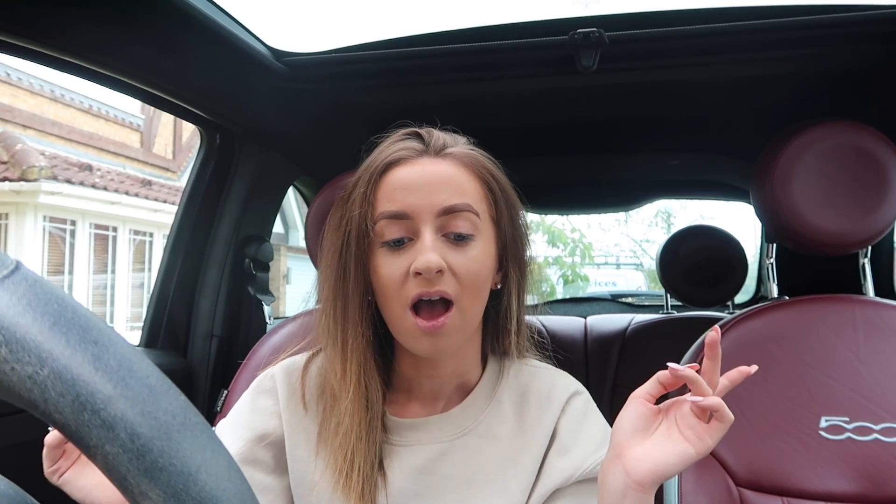I'll start by showing you the inside of my car, tell you what it is, and give you a quick overview of the outside — though it does look tragic at the moment. So my car is a Fiat 500 Sport, a 66 plate. I ordered it in October 2016 but didn't get it until January 2017 because they messed up my order badly — they almost ordered me the wrong car.